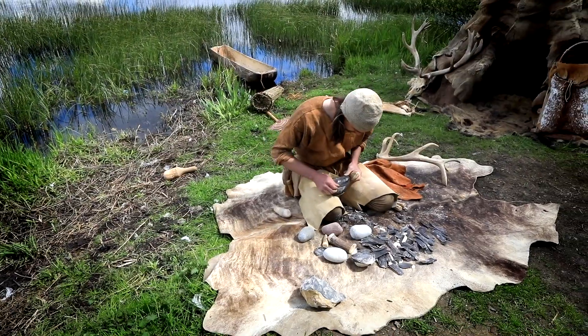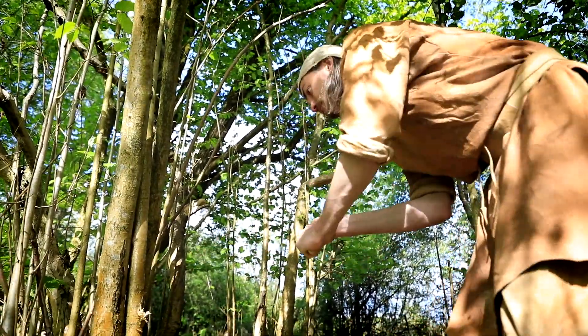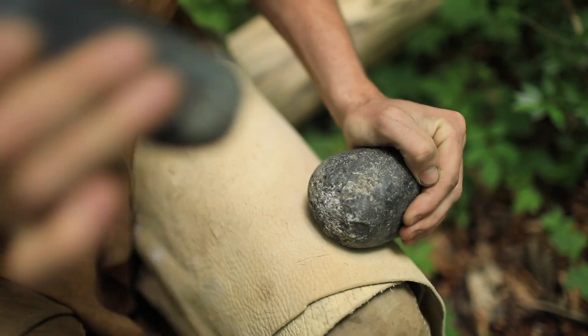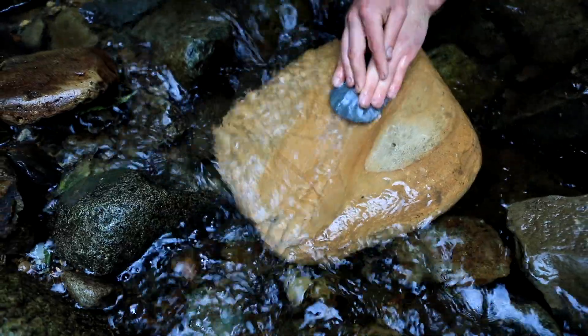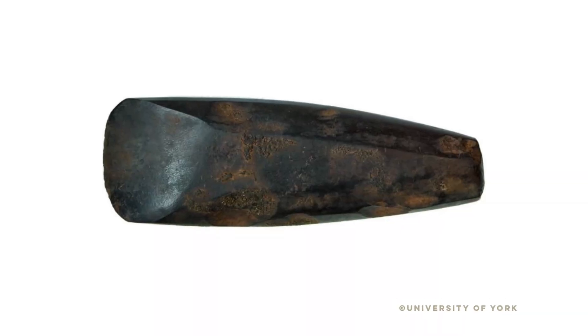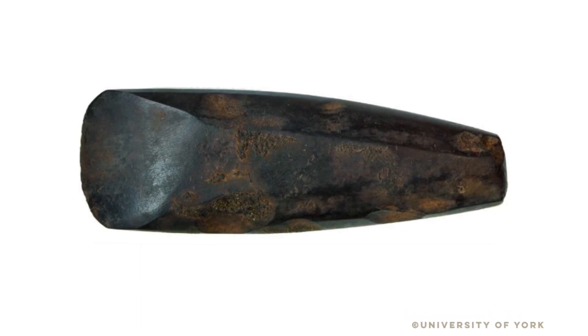As well as small stone tools, Mesolithic people made axes and adzes for tree felling and woodworking. These stone tools were chipped or pecked before being ground into their final shape. A particularly good example was found at Hermitage in County Limerick as a grave good in a cremation.